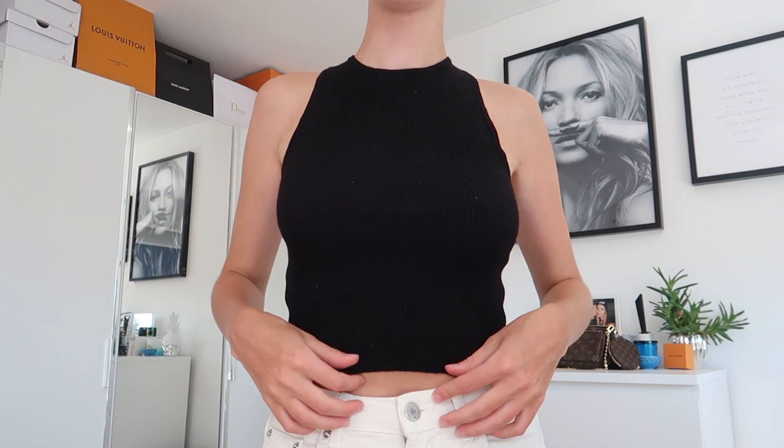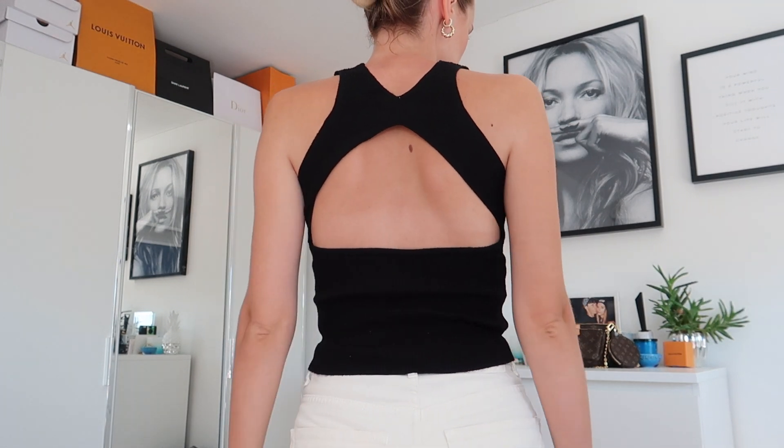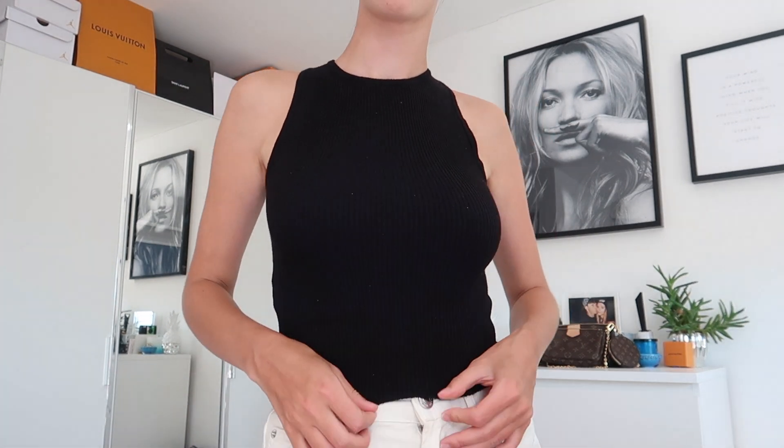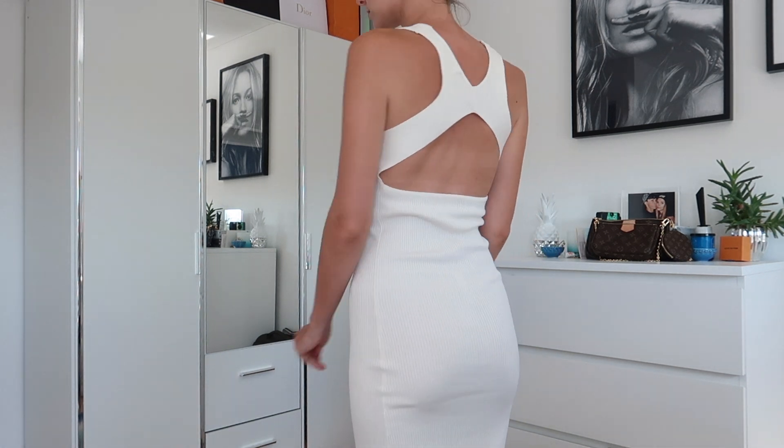Moving on to Mango — the first item I picked up is this black ribbed knitted vest. It looks pretty basic from the front, but the back is completely backless, and I'm a total sucker for backless stuff. I got that in size small. I also had to get the dress version in cream because I love the fit. It's super flattering, though it's a little bit see-through, so you do need to wear nude or white underwear so it doesn't show. But I love it — basics literally go with everything.